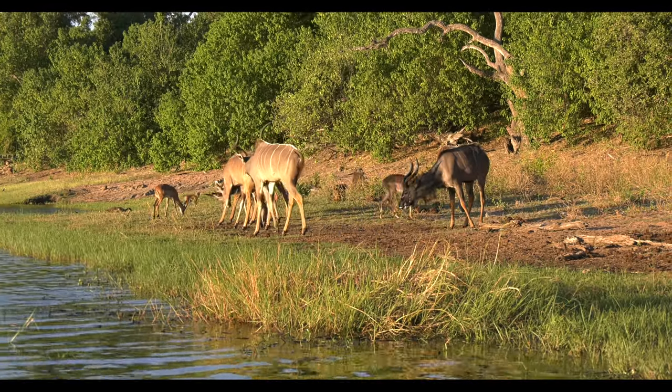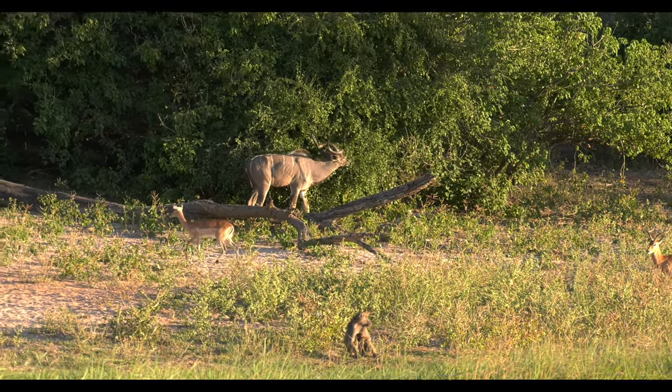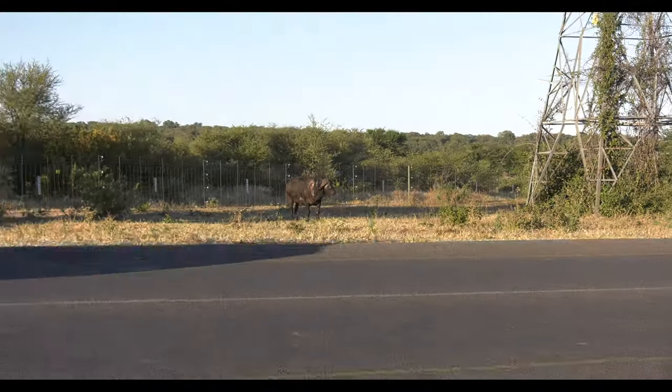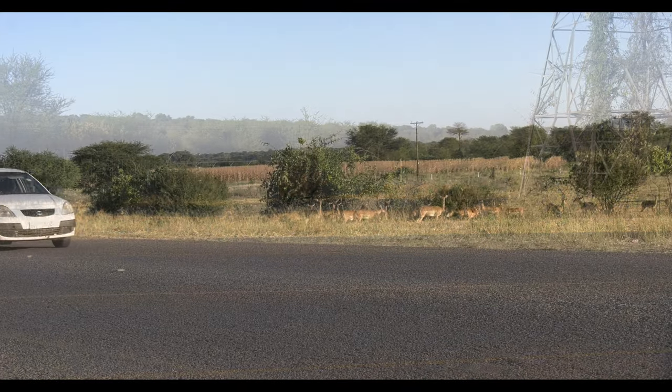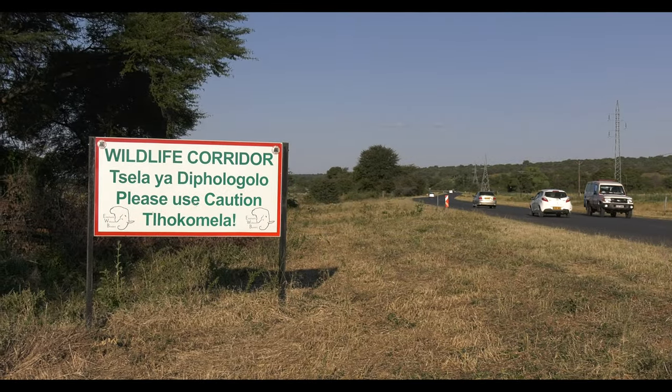The Chobe River is the main water source for wildlife in the area, especially during the dry season. Attempts to accommodate the game animals' needs have been made through the establishment of corridors from the surrounding forest areas to the river.